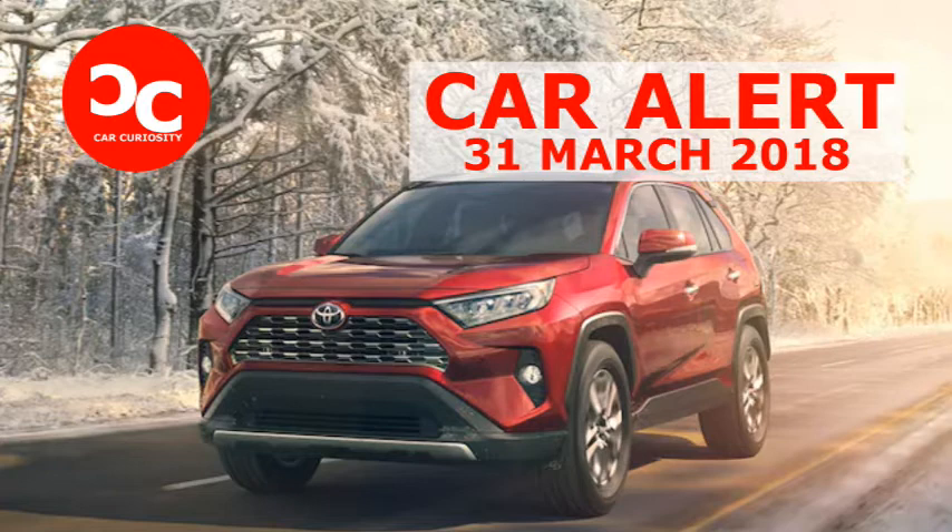The new model has a squared-off front end. New headlights complement the more aggressive, sharply defined grille. The look reminds us a lot of the Tacoma, especially the Adventure trim model. Toyota also positioned the fog lights higher up on the front fascia.